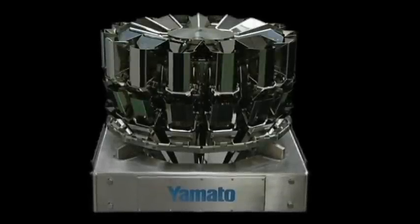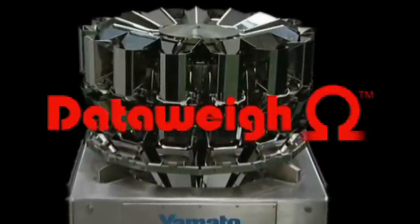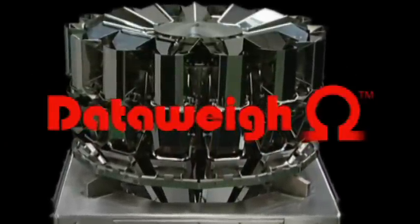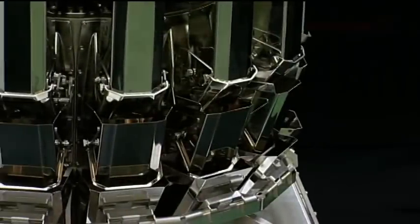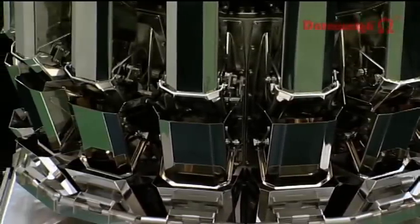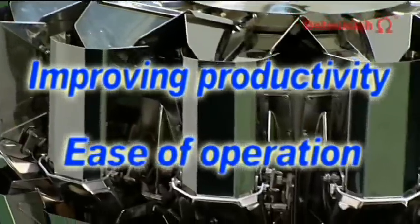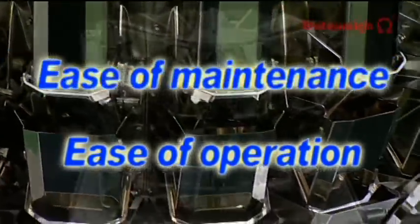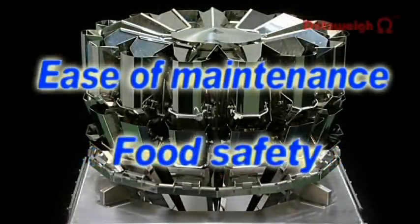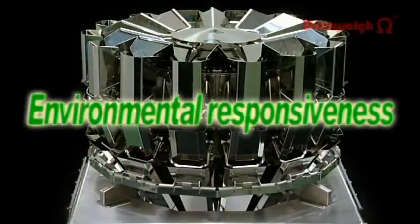Leading-edge technology: the Dataway Omega Series. Representing a revolutionary advance in the weighing field, the Dataway Omega Series is a completely new type of multi-head weigher that features improved productivity, ease of operation, ease of maintenance, and food safety, as well as environmental responsiveness, providing a uniquely wide range of advantages.